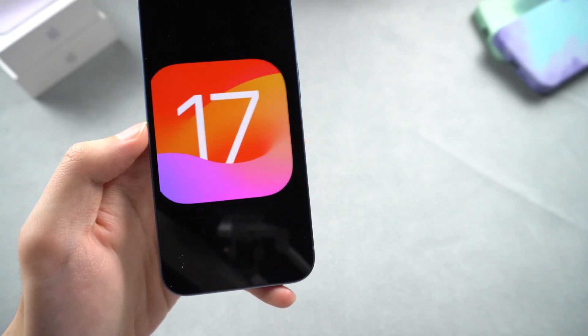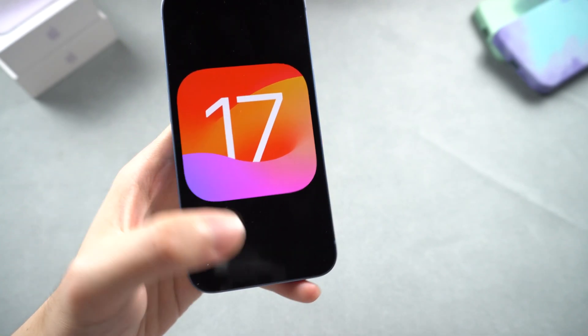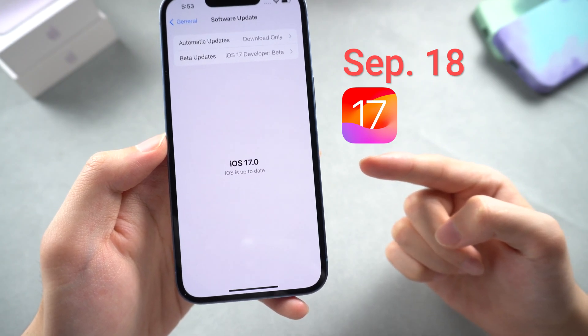Welcome back to TenderShare, everyone! The iOS 17 official version is about to be released very soon, estimated to be released on September 18, and I have been keeping up with the developer beta version for a while now.